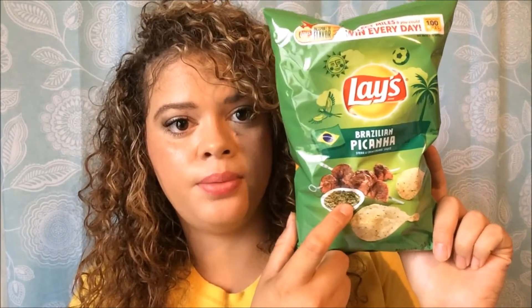The next one I'm going to try is the Brazilian piccata. By the look of it, I'm thinking this might taste like steak. I'm excited about that one — I'm pretty satisfied by the other two I've tried so far. Let's try this one!